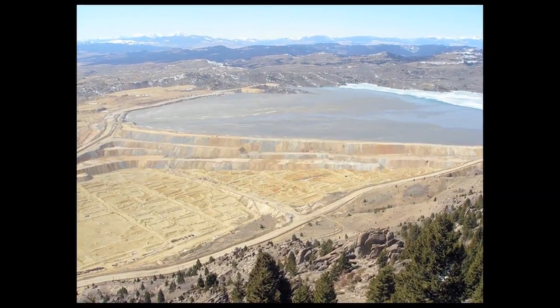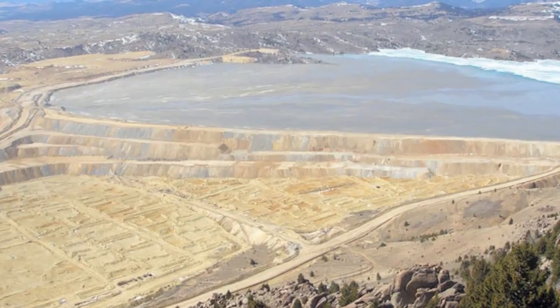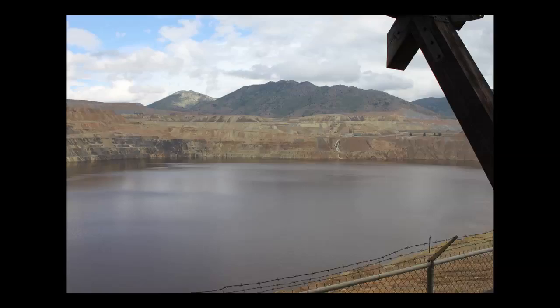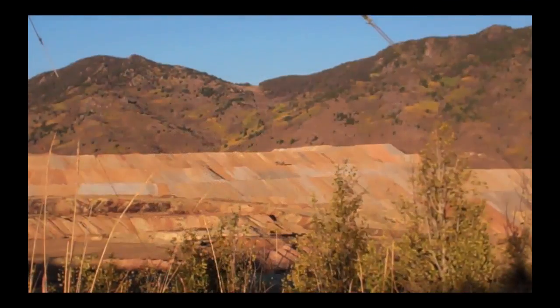Waste rock from the former Berkeley Pit operation and the current Continental Pit operation form this 650-foot-tall barrier. The tailings dam was originally created to store mine waste from Butte mining operations and currently receives waste from the active Continental Pit.